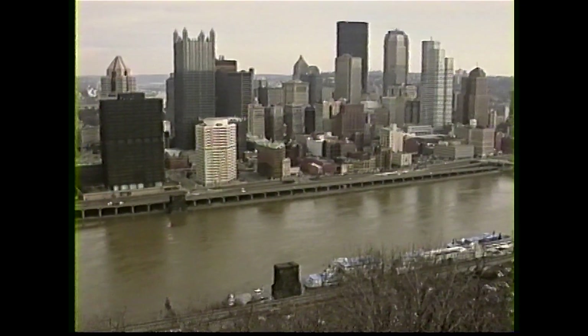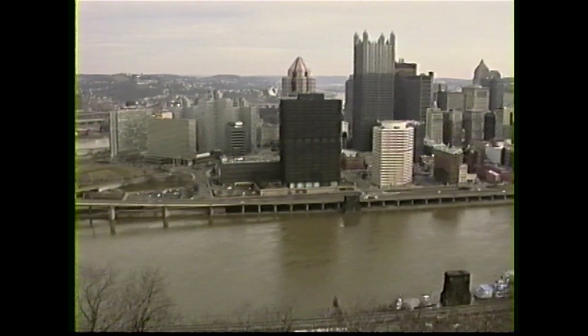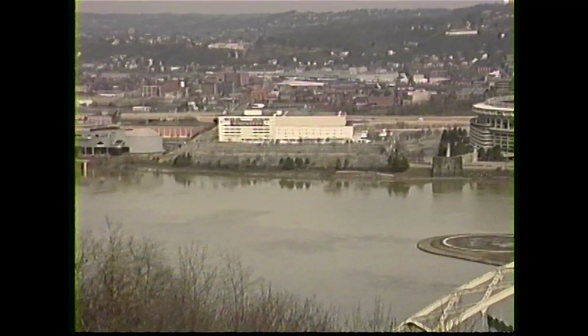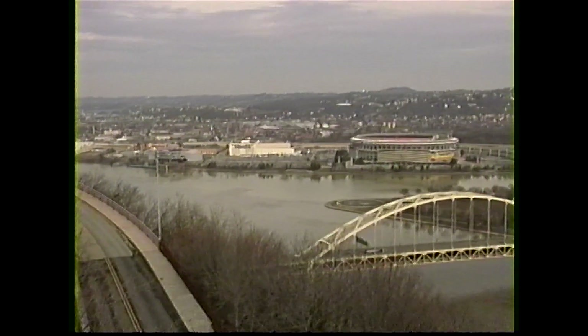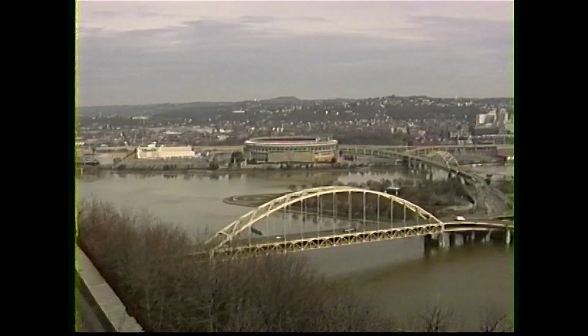The Ohio River is formed at Pittsburgh, Pennsylvania by the joining of the Allegheny and Monongahela Rivers. From this convergence, it flows westward 981 miles to Cairo, Illinois, where it doubles the size of the Mississippi. The Ohio and its 18 tributaries make up a drainage basin the size of France, approximately 200,000 square miles.